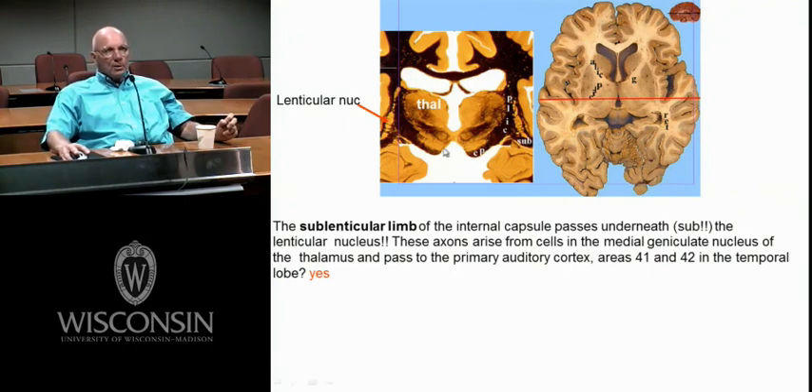Here's your optic tract hidden in here — if you had a lesion of that, you'd have a contralateral homonymous hemianopia with no relative afferent pupil defect. All these fibers in the sublenticular branch of the internal capsule are coming from the medial geniculate body of the thalamus, going out into the temporal cortex to primary auditory cortex.